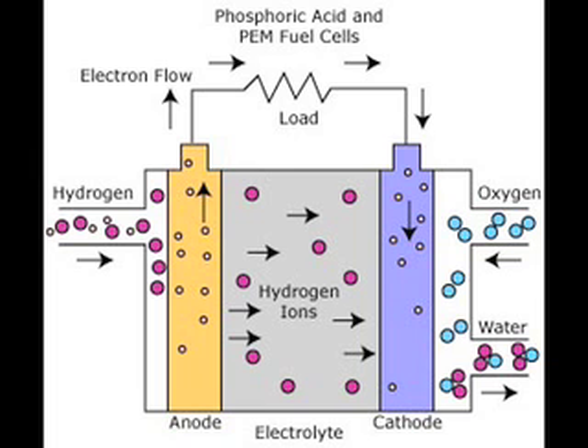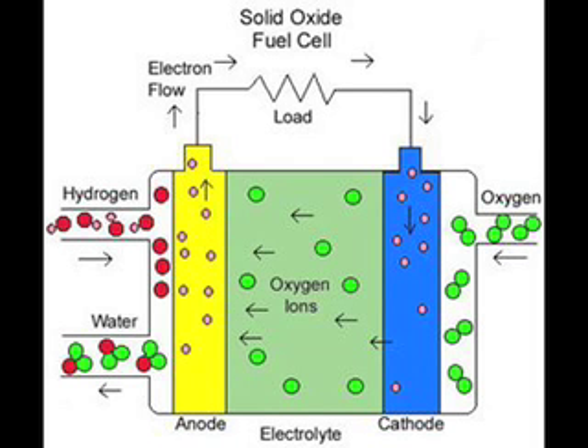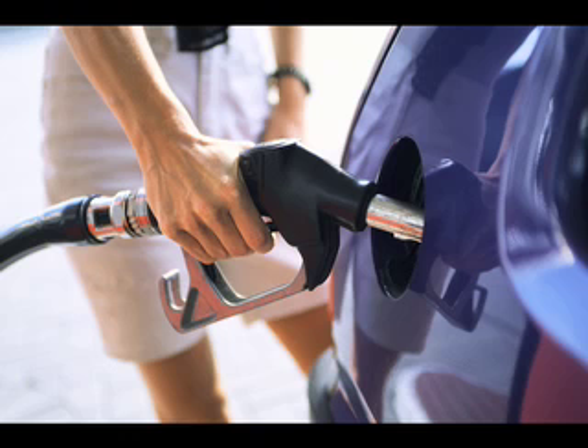Because only hydrogen ions can pass through the membrane, proton exchange membrane fuel cells can only run on pure hydrogen, which excludes practically all fuels that we currently use.